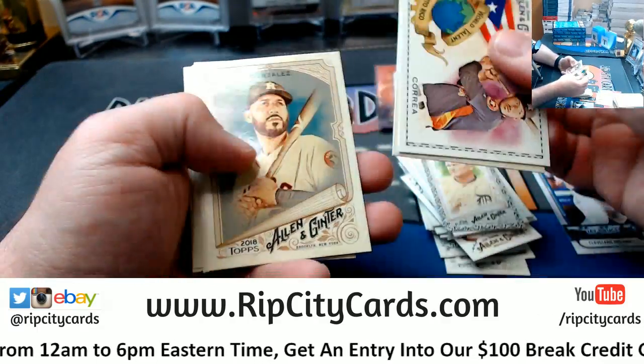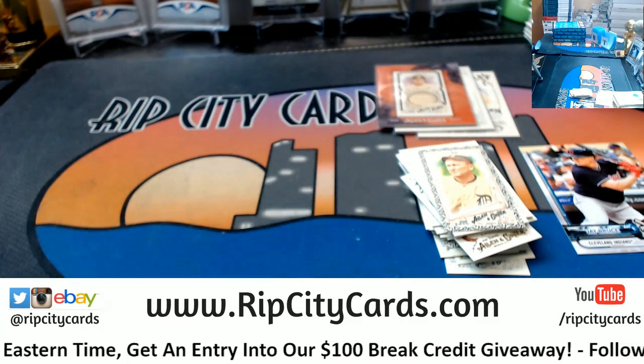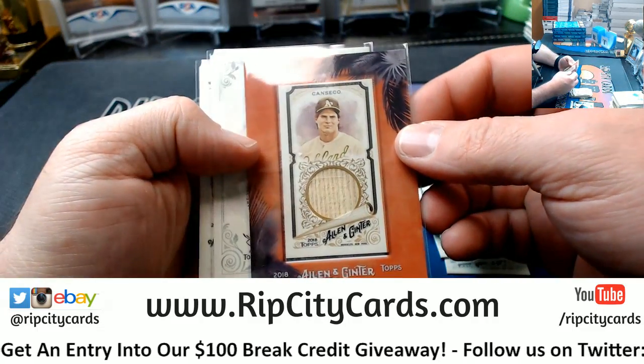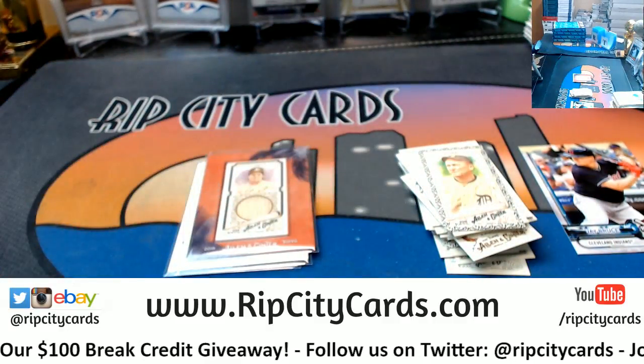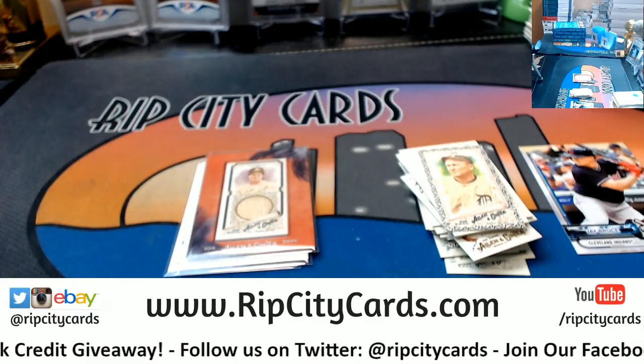A little bit of a letdown. Ty Cobb Mini. And we have the Canseco Framed Bat Relic, the Blackman, and the Fowler. Thank you, Ryan. I will get this right out to you.